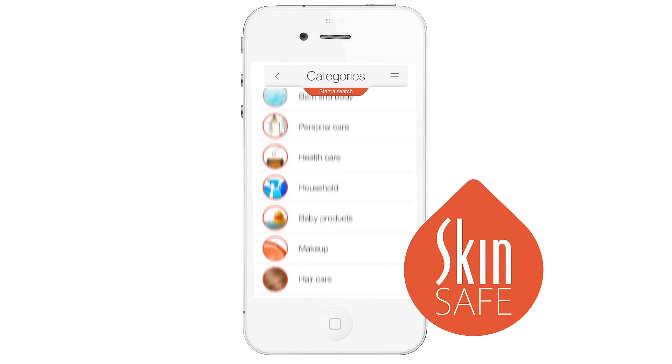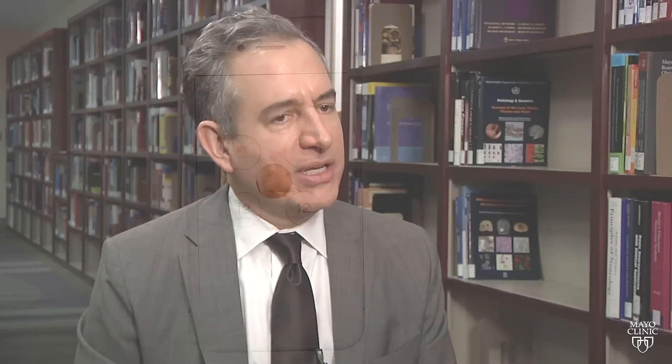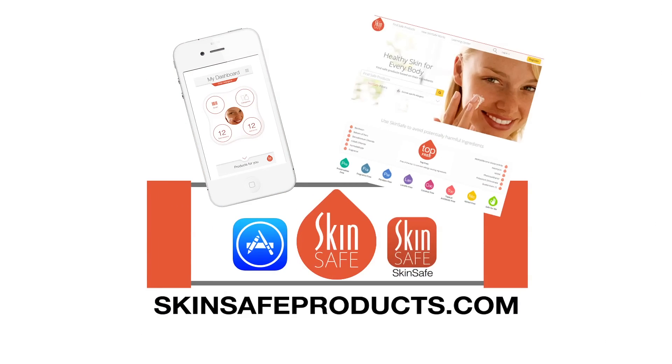The top common causes of things that would make your skin turn red, turn rashy, turn itchy. You need to know all the ingredients that are in a product. That's what SkinSafe does for you. You can download the app from the App Store or go to SkinSafeProducts.com.